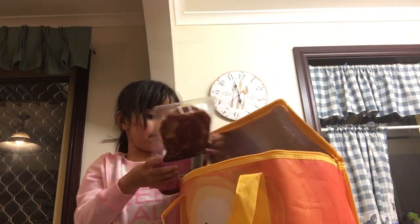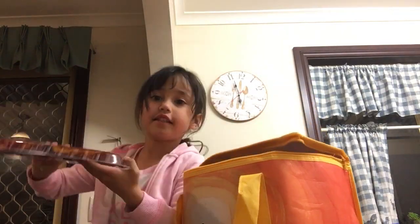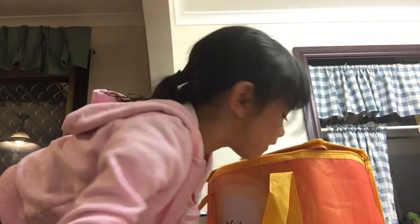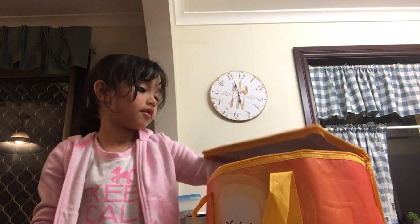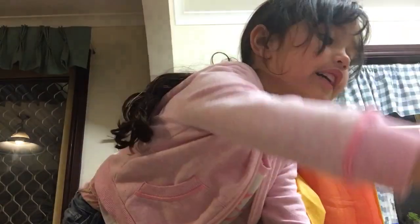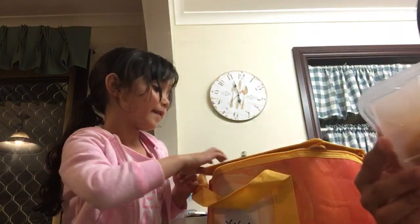And this might be a steak. See? It's a steak. This is a big chicken nugget — chicken breast.